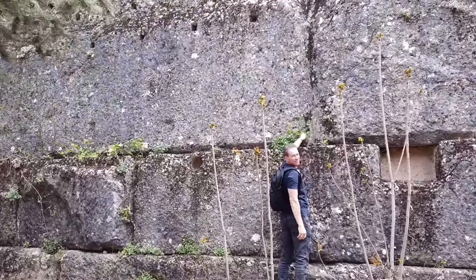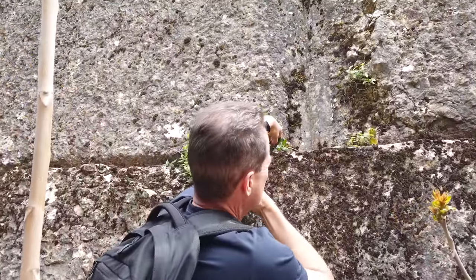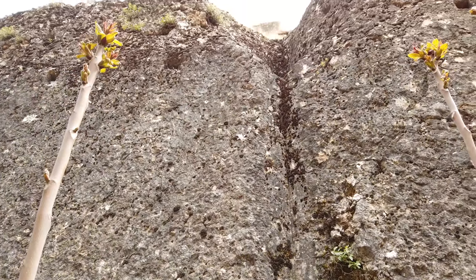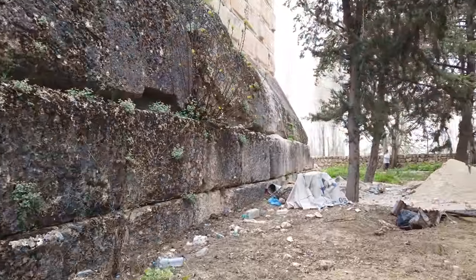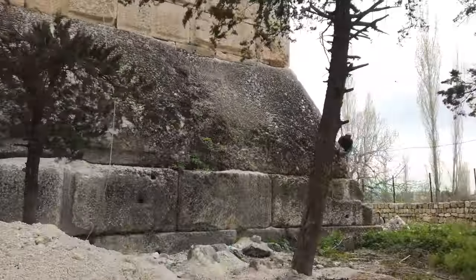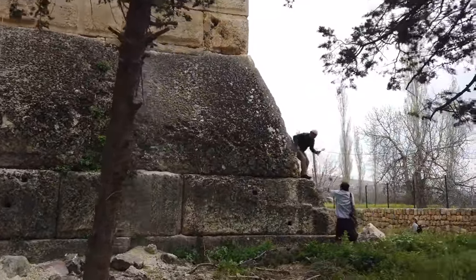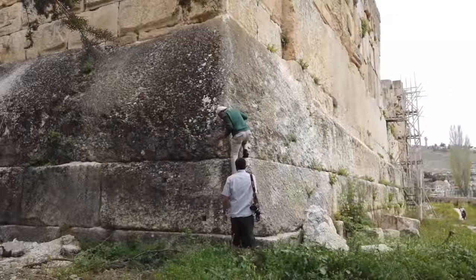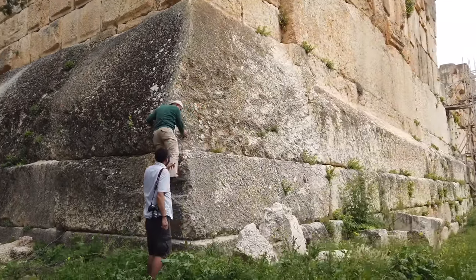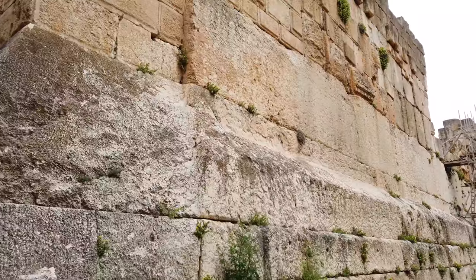Julian is showing the incredible precision of the megalithic construction — stone fitting right next to stone. Now we're going to walk down to the end and see what's called the Trilithon. This massive corner is from the megalithic time period; on top, the lighter and smaller stones are from the Roman period. We're going to get a glimpse at the Trilithon, which is a series of three stones right next to one another, weighing approximately 1,000 tons apiece.